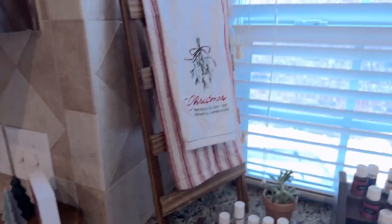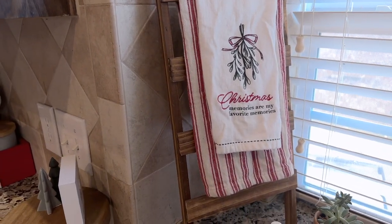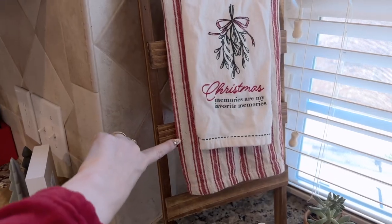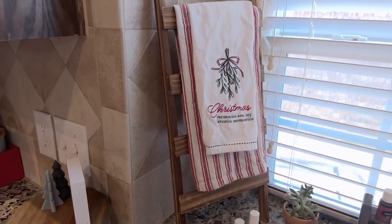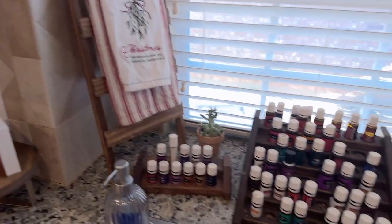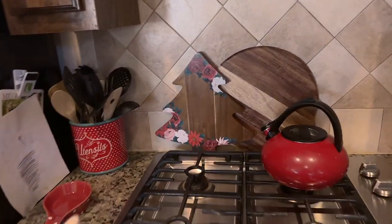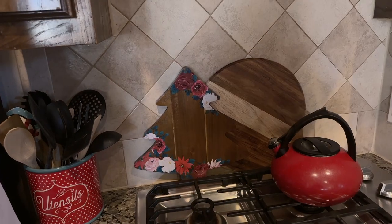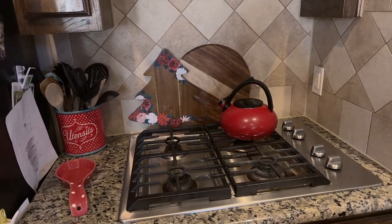One of my favorite things in the house this Christmas is this ladder from the Target dollar spot. This Hearth and Hand piece is from Target - they always have great towels at the dollar spot. Over here we have a little cutting board from Pioneer Woman - I thought it was so cute. That's the kitchen!